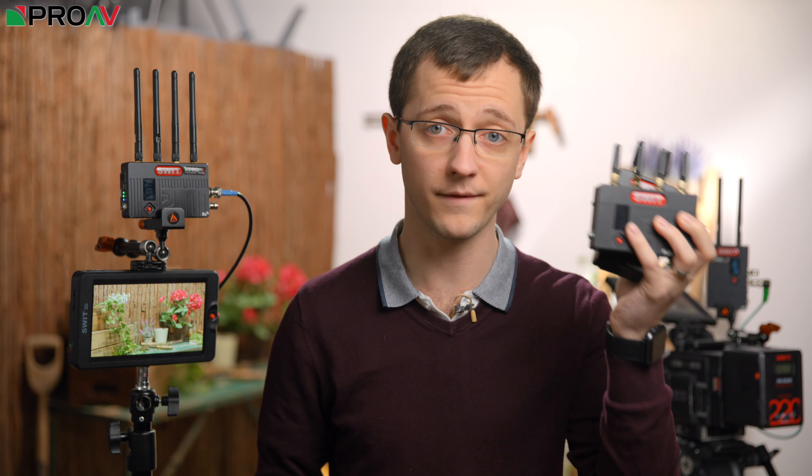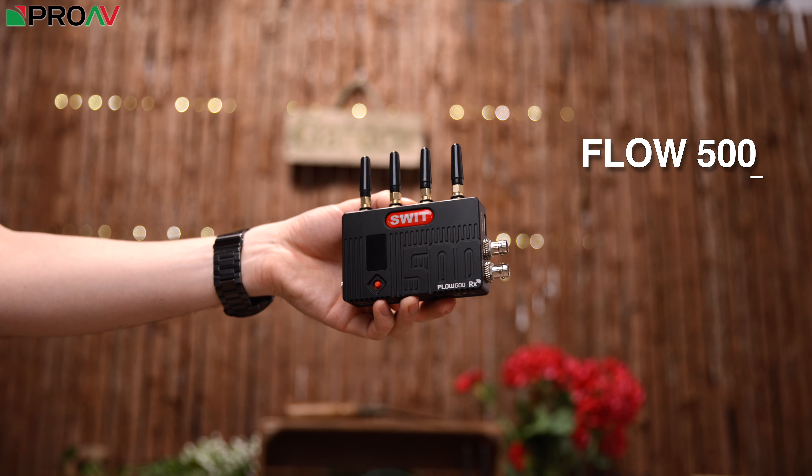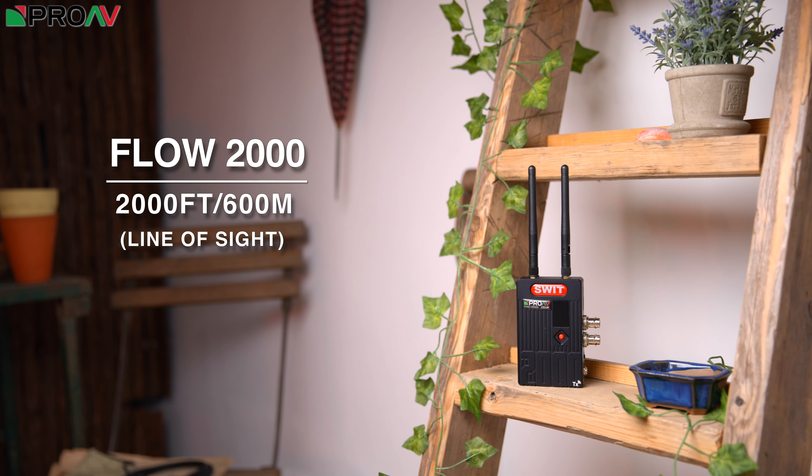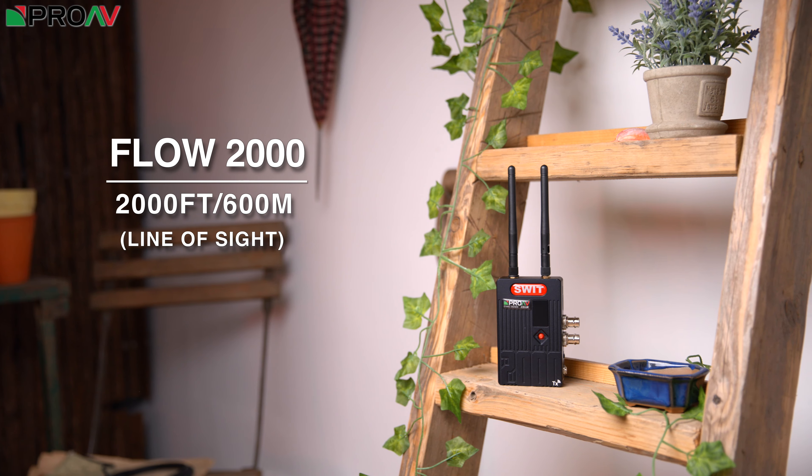There are currently two versions of the Flow: the Flow 500, which has a range of 500 feet with line of sight, and the Flow 2000, which has a range of 2000 feet, again with line of sight.